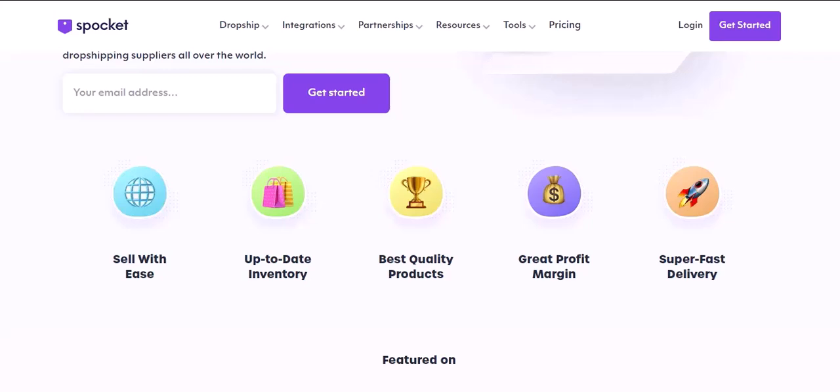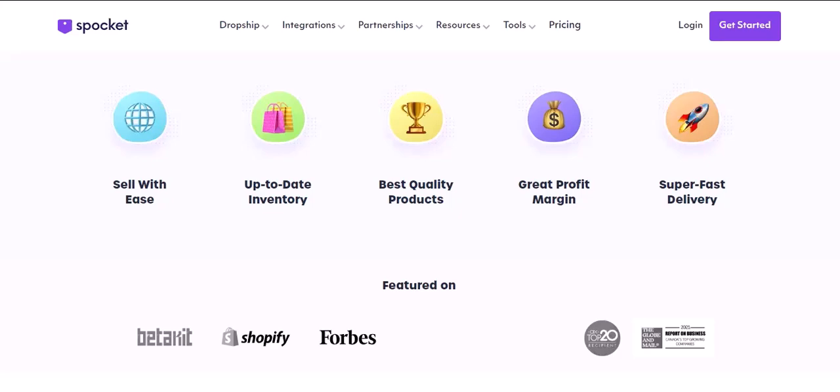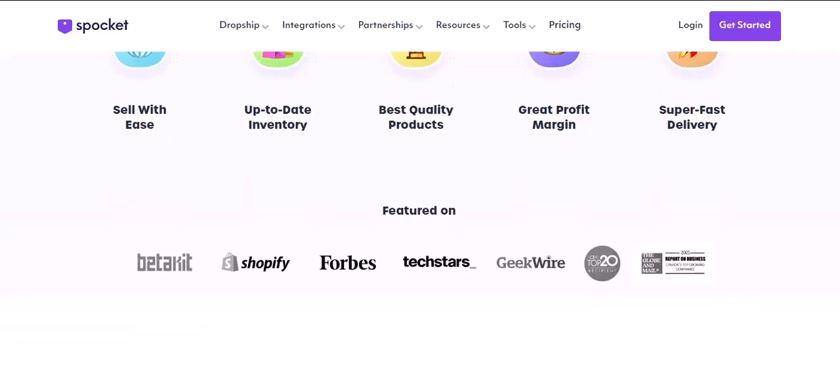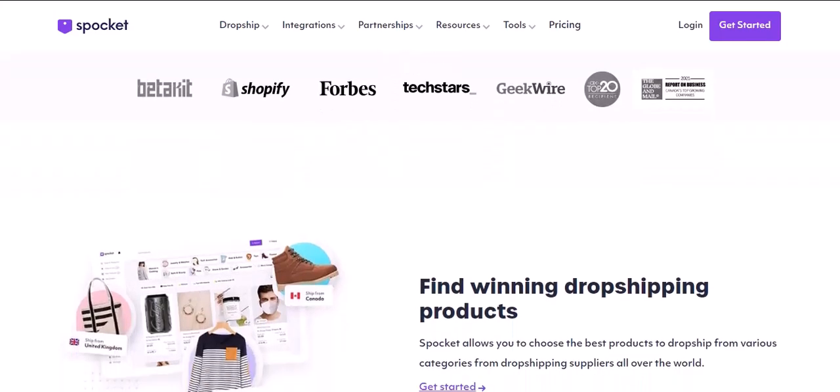But Spocket isn't perfect. Here's what you might find lacking. Limited product selection: while Spocket boasts a large catalog, it primarily focuses on U.S. and European suppliers, which can limit your options if you're targeting specific regions. Profit margins: many Spocket products come from AliExpress or similar platforms, meaning stiff competition and potentially lower profit margins. Branding challenges: most Spocket suppliers offer generic products with little room for customization, making it difficult to build a strong brand identity.